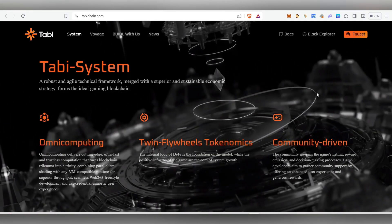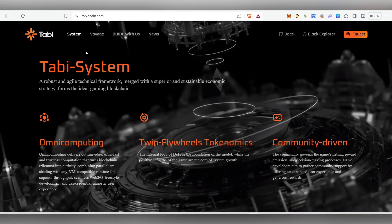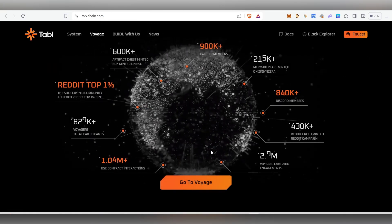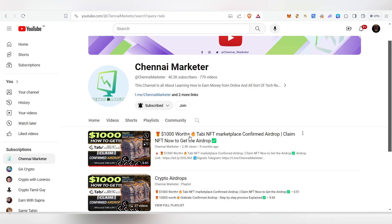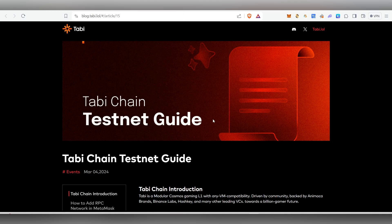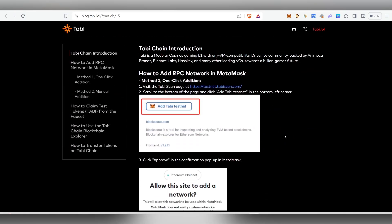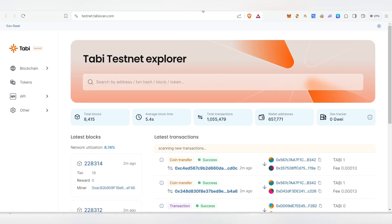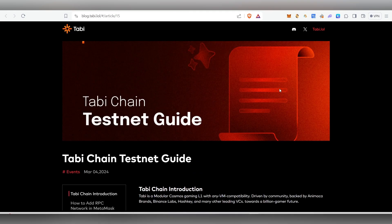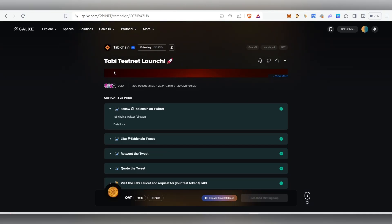Hello guys, welcome back to my channel. In this video we are going to see about Tobi airdrop. We have already seen about Tobi airdrop, their voyage, and how to claim their NFT. I've already made a video about this one — if you haven't watched it, go inside my channel and watch it so you'll know how to participate in their voyage. Currently their testnet is live and we'll be able to add their testnet token, claim from the faucet, and check the Tobi explorer.